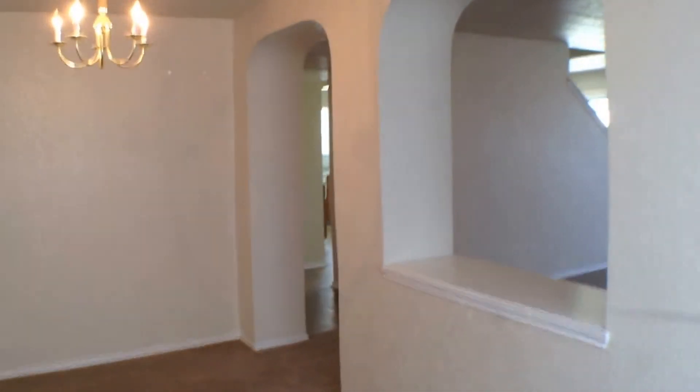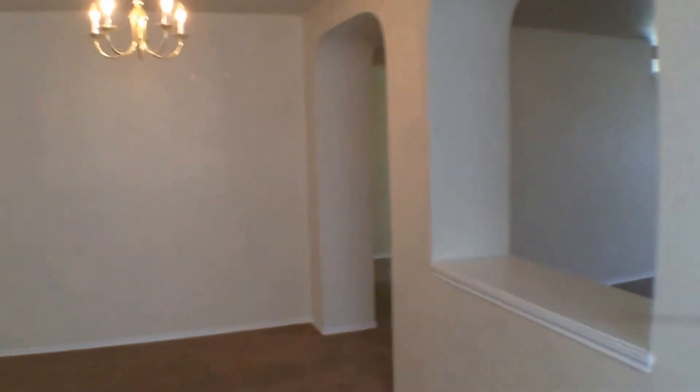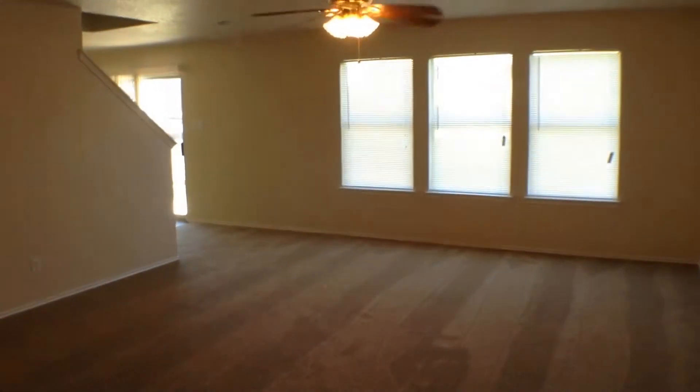The formal dining area has nice architectural archways and a pass-through into the family room, chandelier and light fixture. Then you have a large family room with a ceiling fan with light fixture.